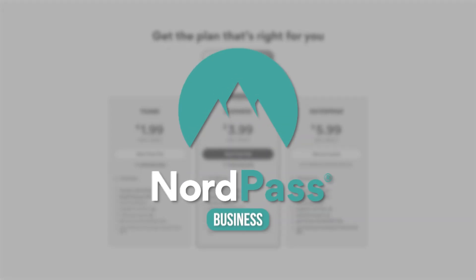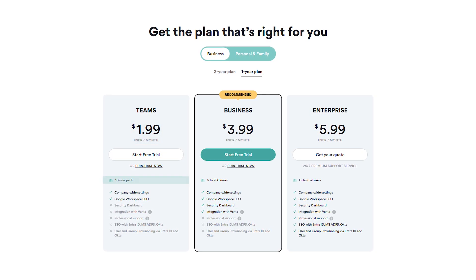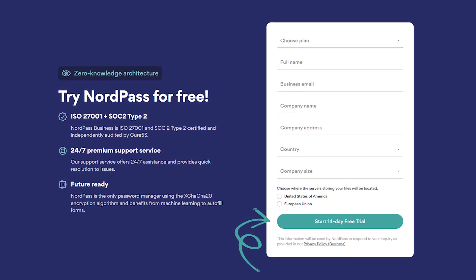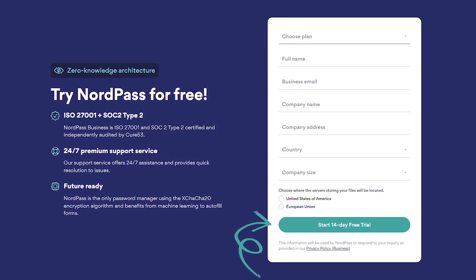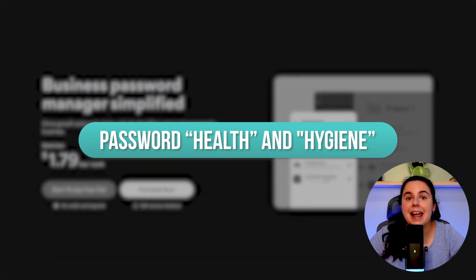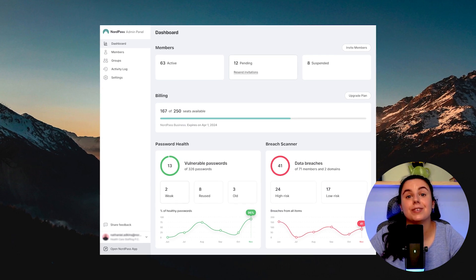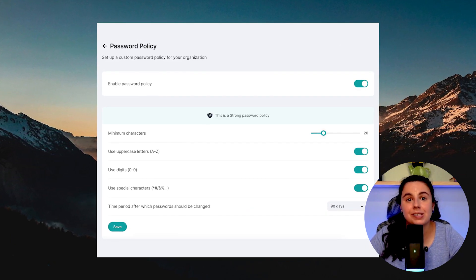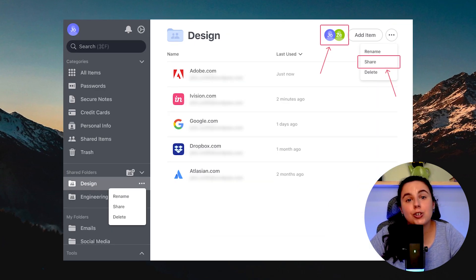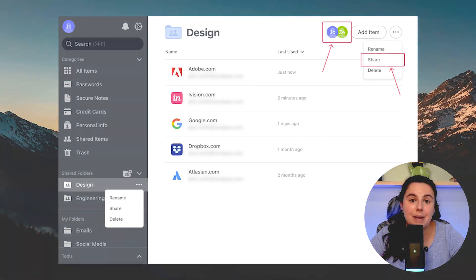NordPass business plans start at just under $2 a month per user for up to 10 users, and you can test them out with a 14-day free trial that doesn't even require a credit card. Their business plans are big on password health and hygiene, with an admin panel that reports on password health and scans for data breaches continuously. You can set password policies, enforce multi-factor authentication throughout your company, and there are shared folders for teamwork and secure ways to share credentials among team members.